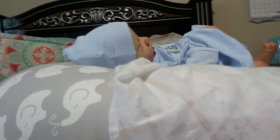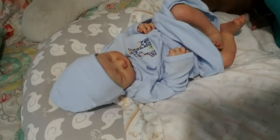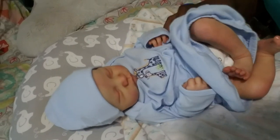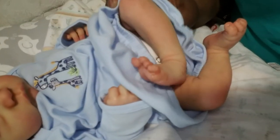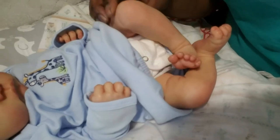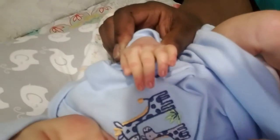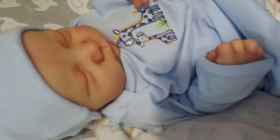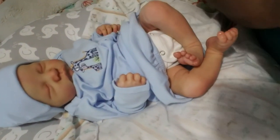Alright guys, let me see if I can show him to the camera. So cute! He is so adorable. Look at them legs! My favorite part is his hand right here — look at that hand, it's beautiful. So cute — look at that face, look at that face! Oh my gosh, he's so cute.